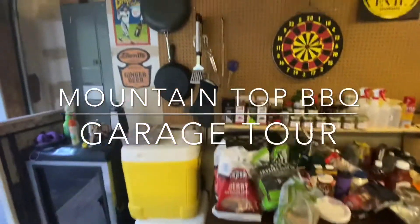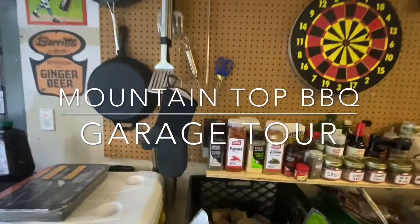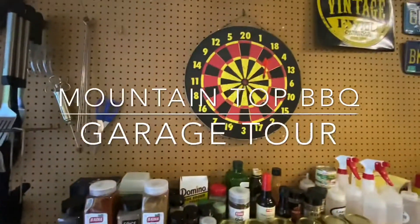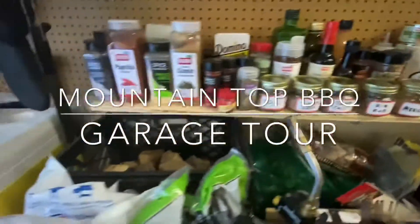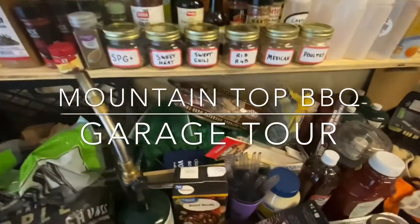Accessories. Some pans. Tools. All kinds of spices. Darts. Homemade rubs. Wood chunks. Wood chips.